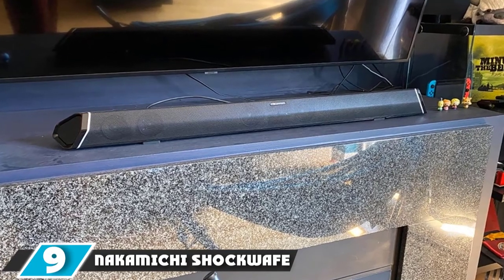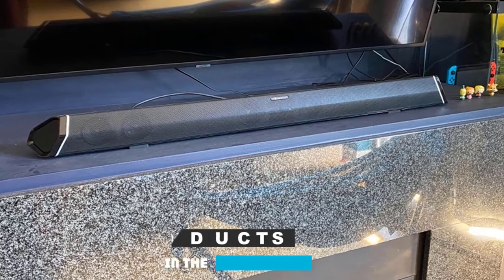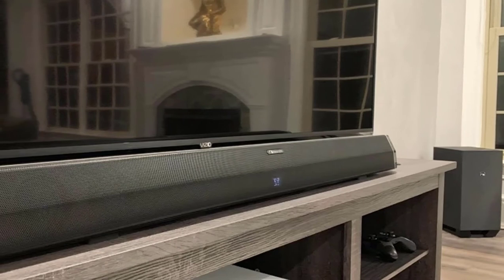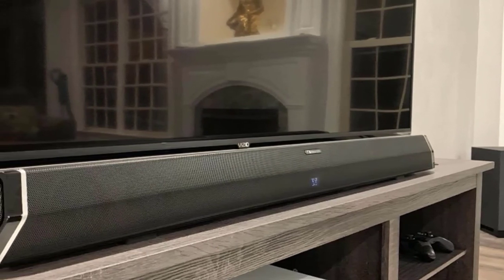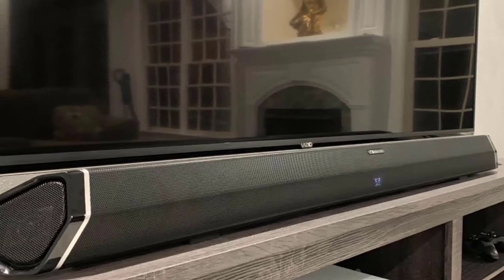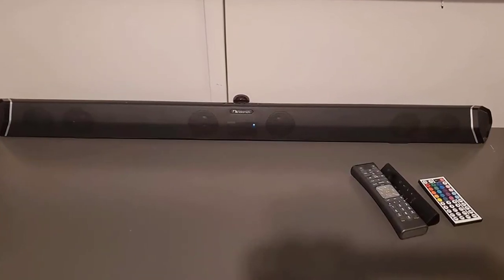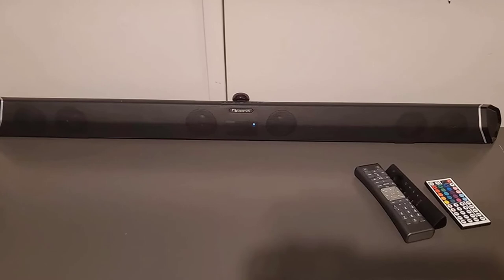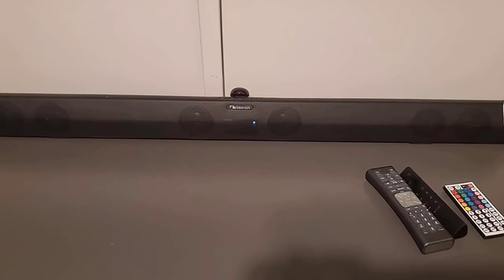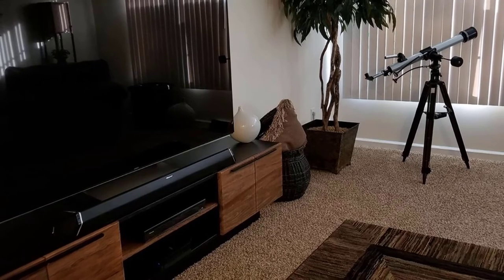Next at number 9, we have the Nakamichi Shockwave Ultra 9.2 4CH 1000W soundbar system. The Nakamichi Shockwave Ultra 9.2 is the biggest and most powerful system made by Nakamichi, with a combined power output of 1000W. The system is priced under $1,300, which can be considered quite affordable considering the performance and the amount of realism it offers. Since the Ultra 9.2 comes with the same soundbar as the Elite 7.2, these two systems share the same inputs, features, and supported surround sound formats.